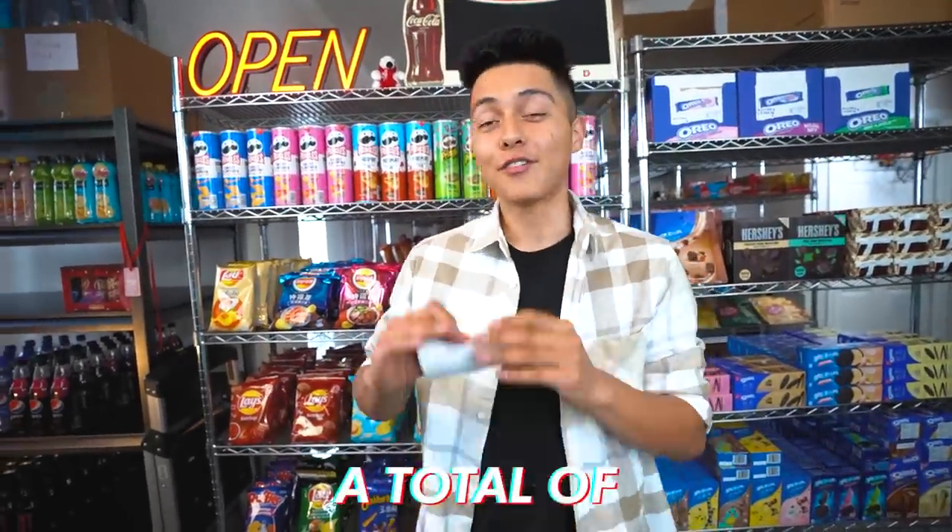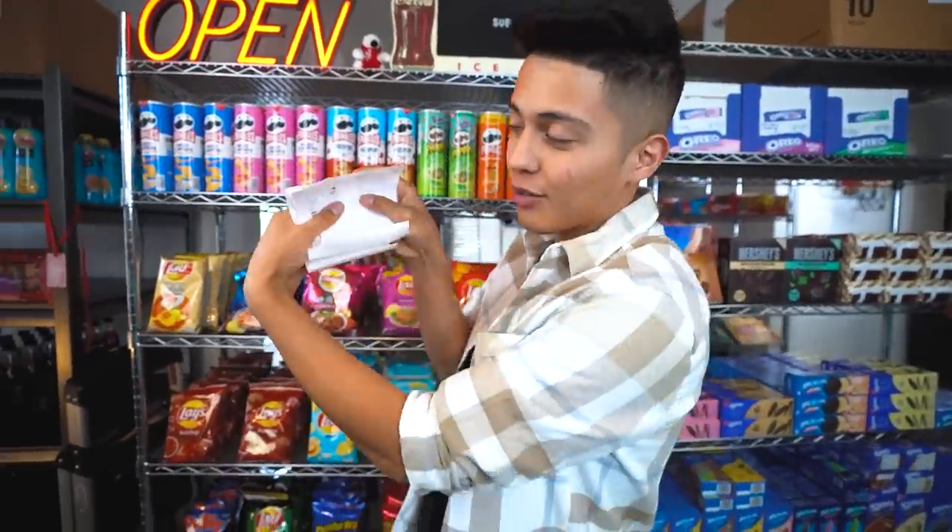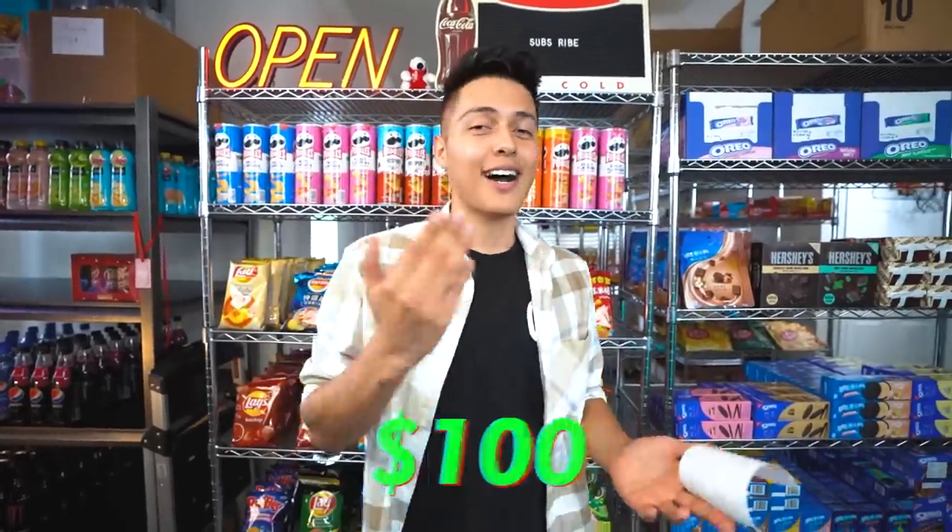So today we have a total of 20 orders to pack. I just printed out every single packing slip — I'm not gonna show the front because it has addresses. Shout out to Ashley because she spent a hundred dollars on snacks. Let's go grab all the items she wanted and start packing.